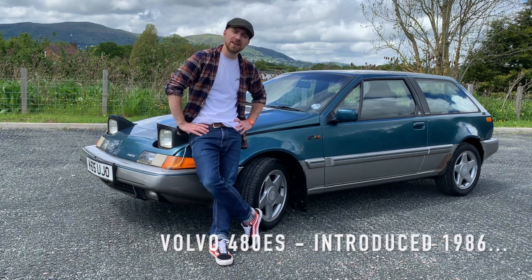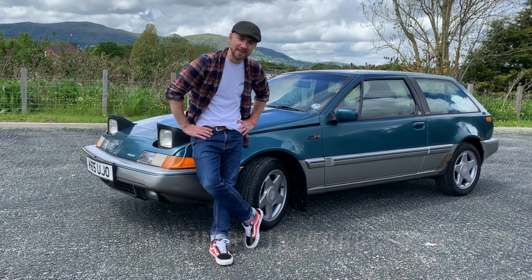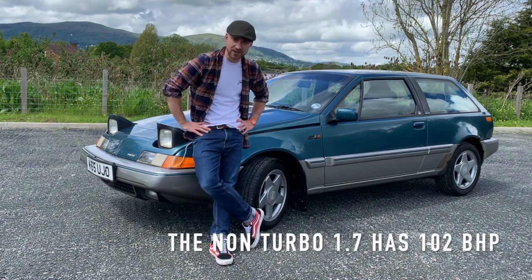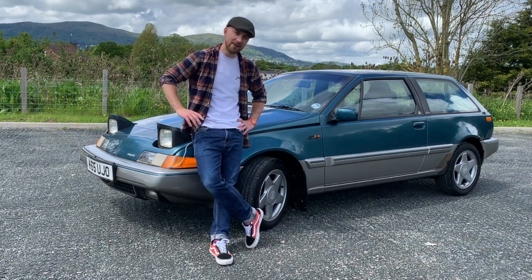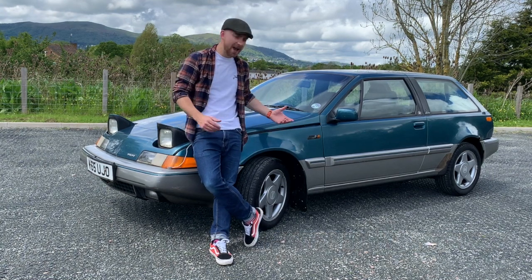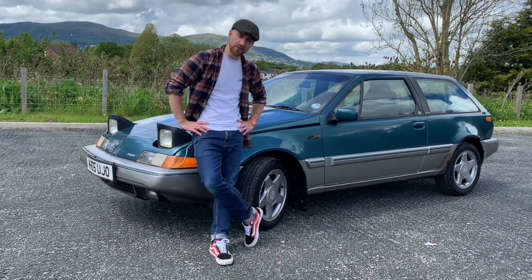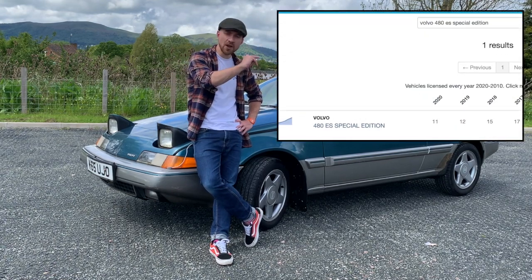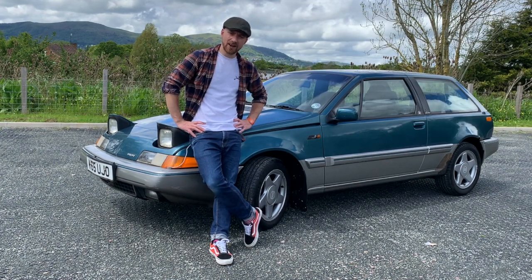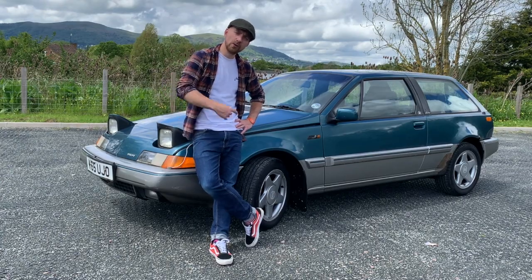The Volvo 480 was introduced in 1986 at the Geneva Motor Show, with the turbo arriving in 1988. Everybody wants the turbo, but mine is a 1.7-litre Renault petrol engine, and they ran until 1995. So this is a K-Reg, it's a 1992. It's quite rare being a special edition model. I'm going to tell you exactly how many of these cars are left — I've owned this car for approximately 40 minutes, and I had a quick look at Wikipedia while the guys were valeting it.